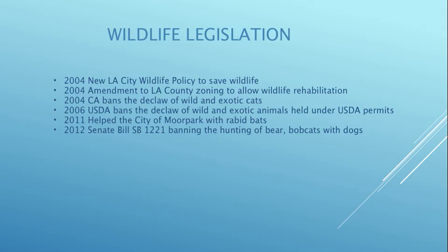In 2012 I helped with Senate Bill SB 1221, which banned hunting bears and bobcats with dogs. It's extremely unsportsmanlike and extremely gruesome and inhumane — there are videos on YouTube if you need to see that.